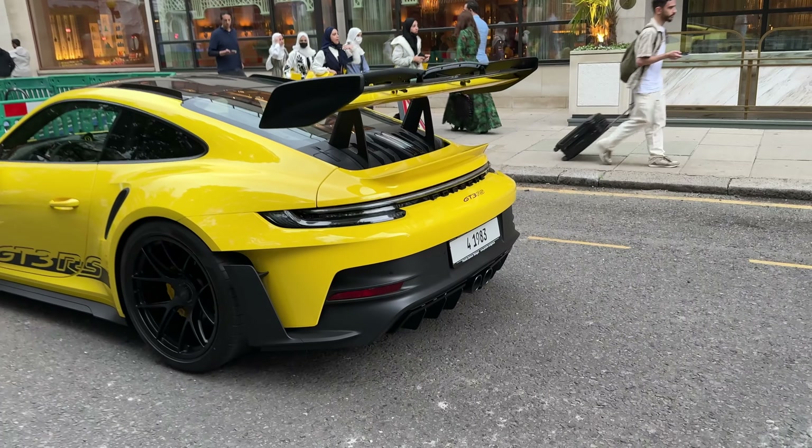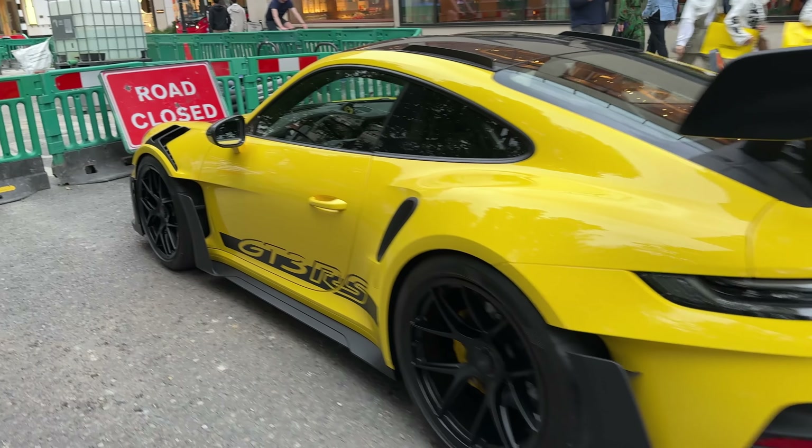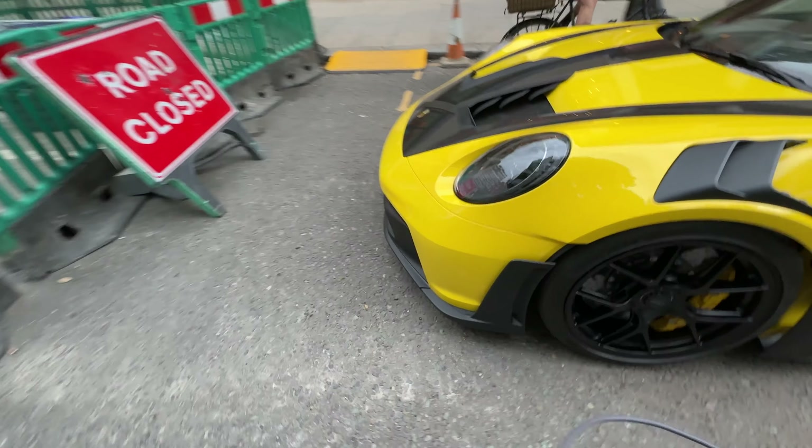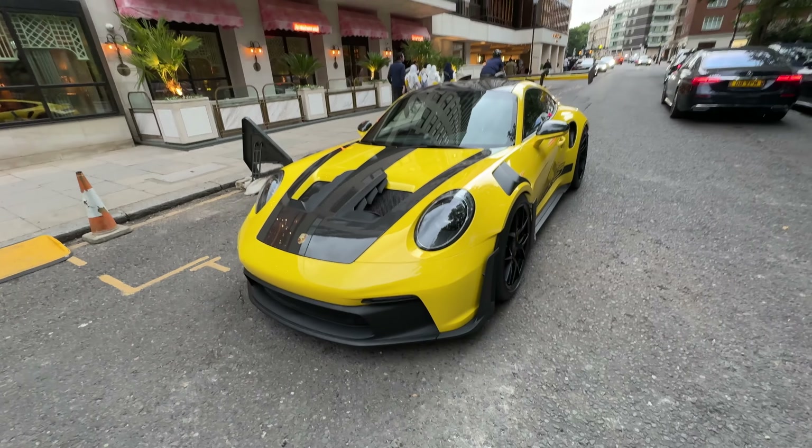Saw a GT3 RS here at Knightsbridge, but I don't know where that license plate is from. Left-hand drive though, pretty sick. Bicep pack, Euro spec, no front plate.